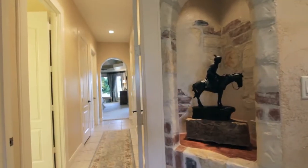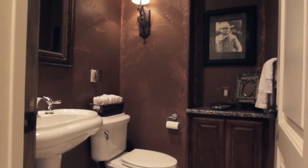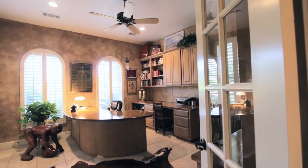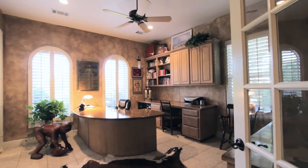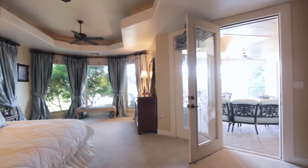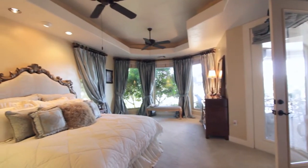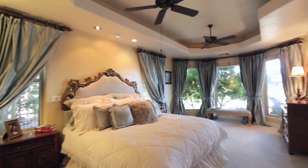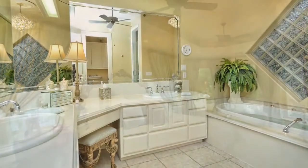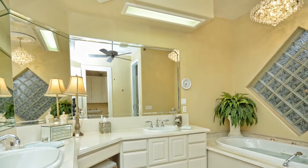The master bedroom wing is private and pampering. Beyond the entry, a powder bath will charm your guests. A large study with two built-in desks buffers you from the rest of the house. The spacious master bedroom provides lake views and a quiet sitting area. The master bath is a tranquil retreat crowned with a shimmering crystal chandelier.